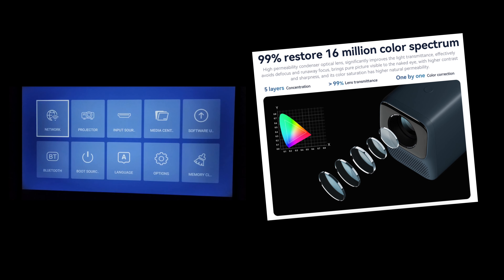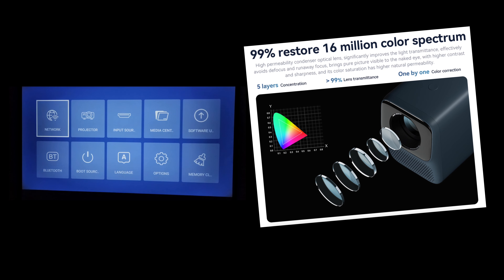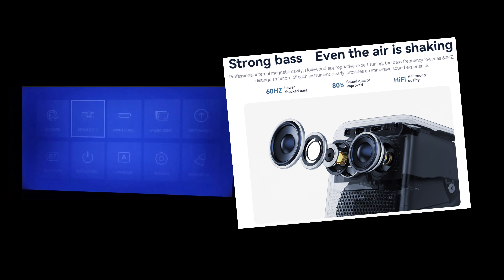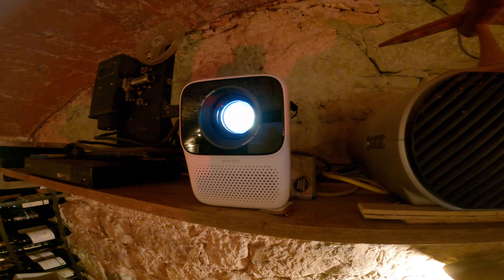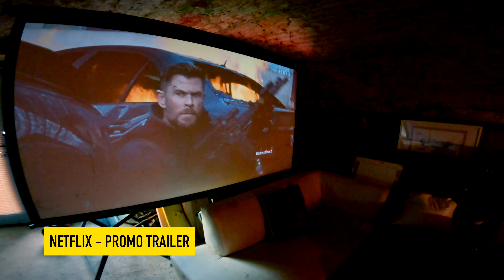For such a small projector, the specifications are impressive. It's an LCD projector illuminated by an LED bulb with 2,000 hours of life — I worked out that if you watch it one hour a week, it will last you 40 years. It has an all-glass multi-element lens with over a 16 million color spectrum, and dual stereo speakers with strong bass — as they say, even the air is shaking.